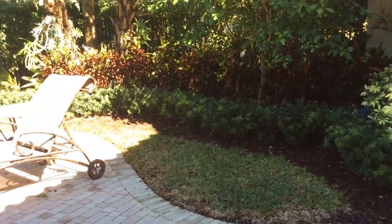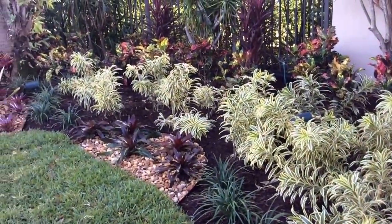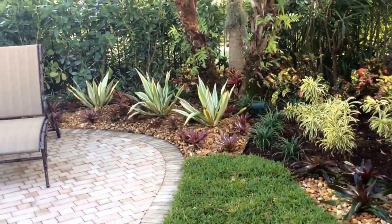Here's the before of this side of the pool and here's the after. We alternated colorful shrubs with accent areas of bromeliads on top of rock to break up the horizontal layers.